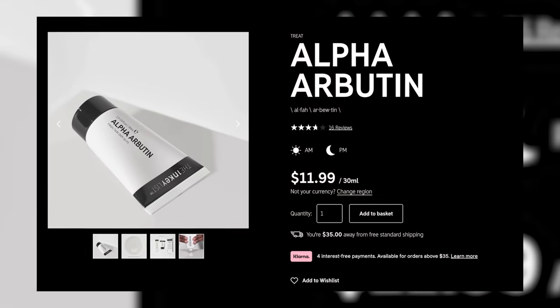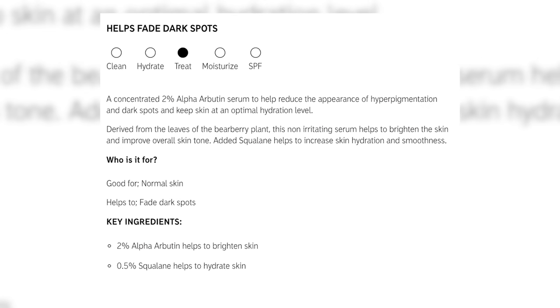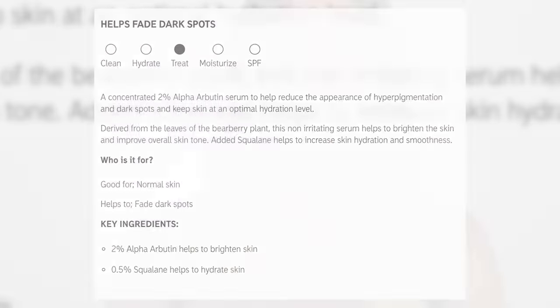Another hyperpigmentation superstar is alpha-arbutin. There's an alpha-arbutin from The Ordinary that's also really good, and if you're looking for something inexpensive, this is the most bang for your buck. Alpha-arbutin helps with pigmentation because in your skin there's a specific pathway used to create melanin, which is the pigment. Alpha-arbutin is actually transformed by your skin into hydroquinone, and these different ingredients can work to stop that pigmentation in that pathway. This works so well — it's a really light serum you can use day or night.